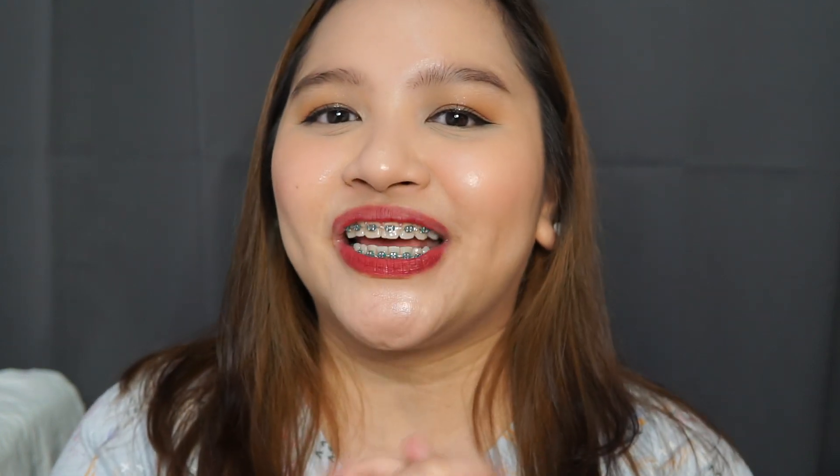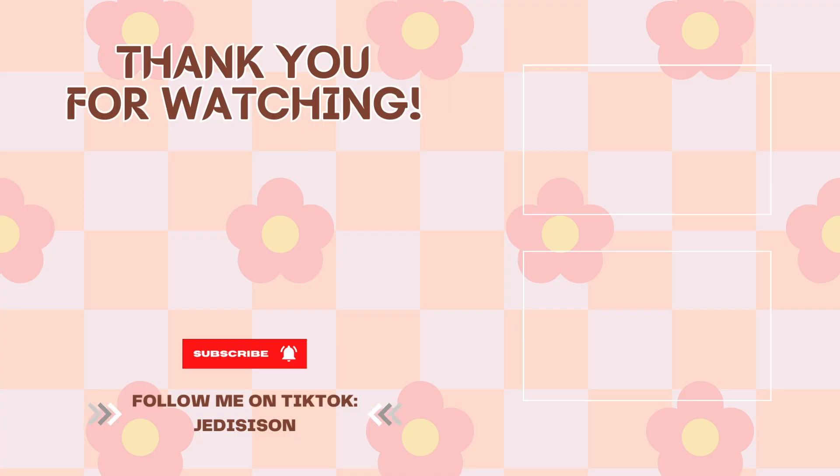Yun lang guys! Thank you so much for watching. That's my long-overdue Bath & Body Works collection video. Hope you enjoyed it. Don't forget to like and subscribe, and I will see you on my next video. Bye!